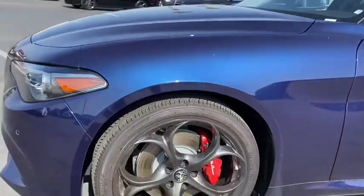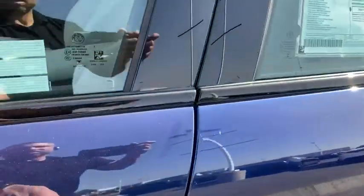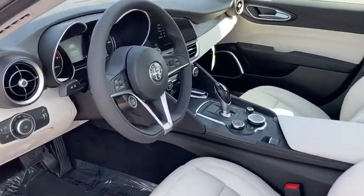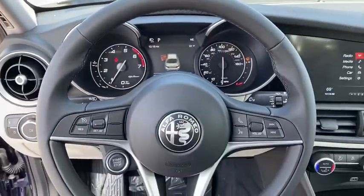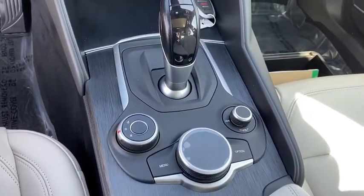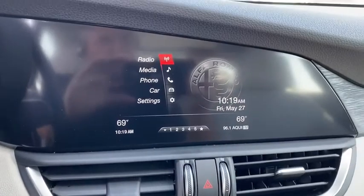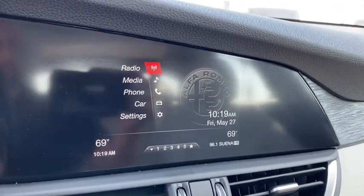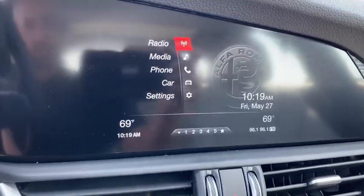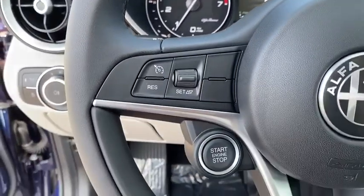Your new ride is just a phone call away. Now, let's go.